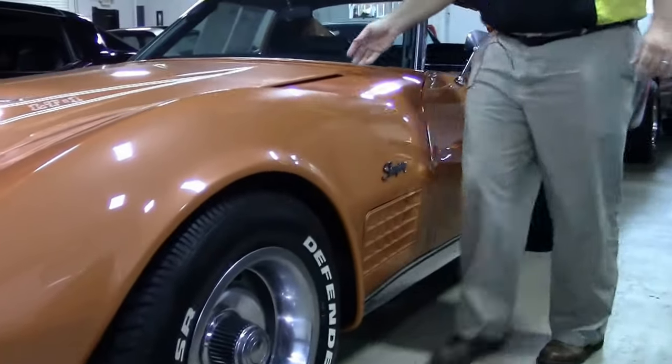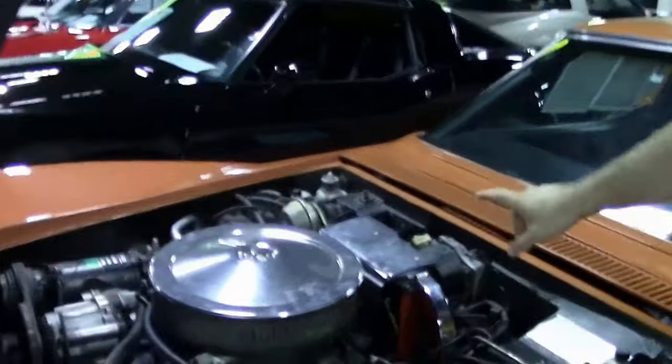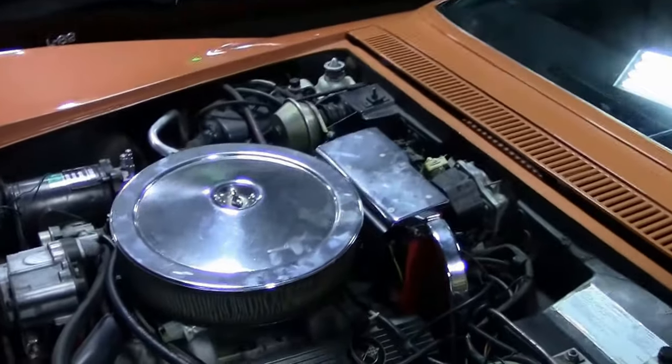An excellent frame, and of course the beautiful LT1 engine with the smog pump, shielding, and of course that AC.